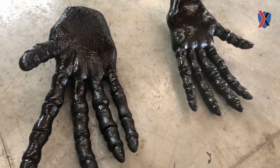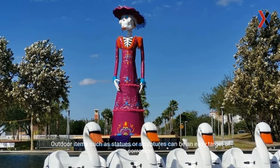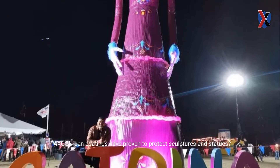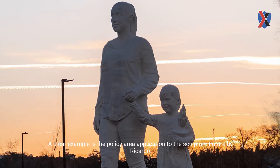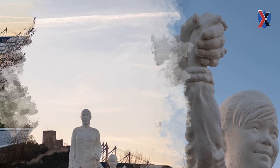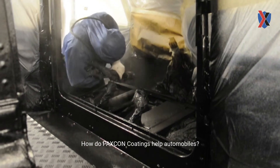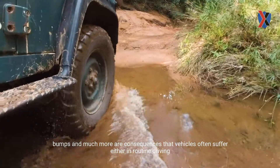A coating that protects sculptures. Outdoor items such as statues or sculptures can be an easy target of corrosion, discoloration due to UV rays, rain damage, and other environmental factors. Packs Con coatings have proven to protect sculptures and statues. A clear example is the polyurea application to the sculpture 'Future' by Ricardo Romero in Leiria, Portugal. The risks of damage mentioned above are no match for our protective coating.